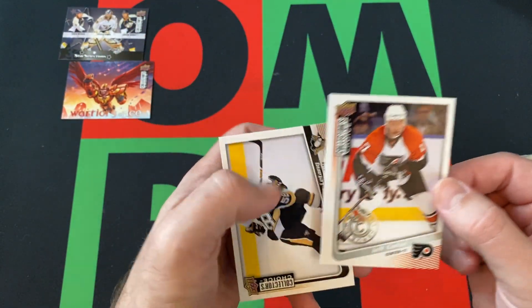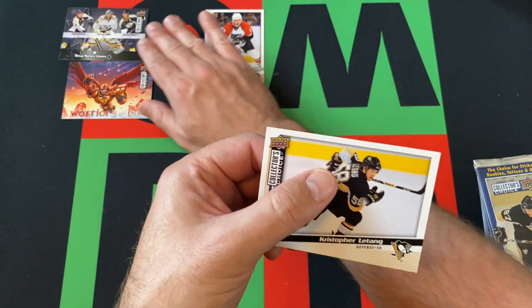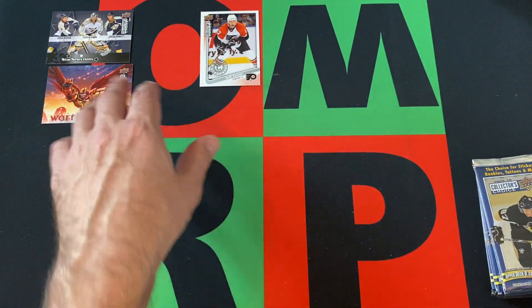Okay, those are interesting. I don't know how I feel about those cards. Jeff Carter is going to be our Choice Reserve card, and then Kris Letang is the last card in that pack.